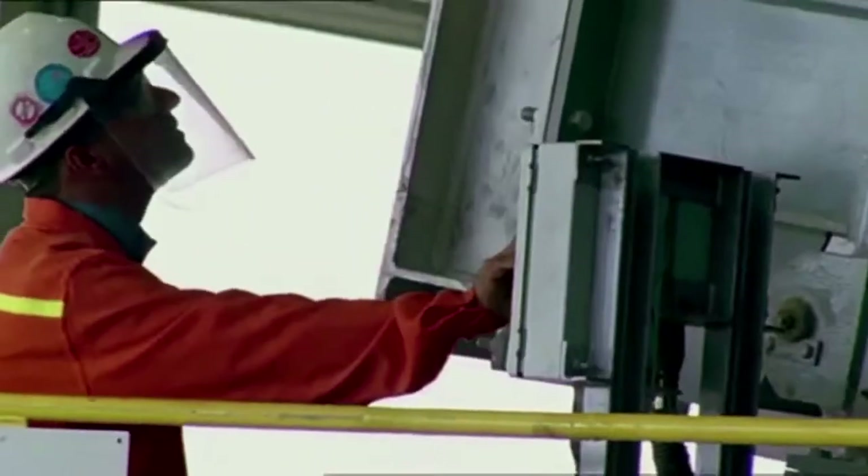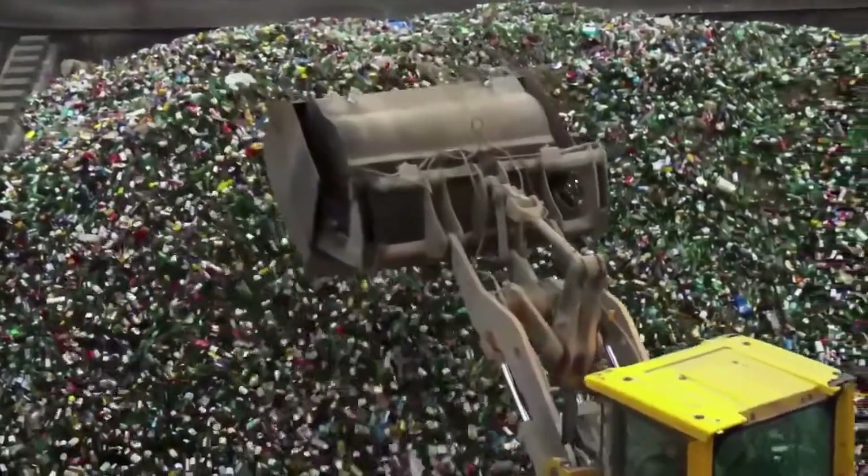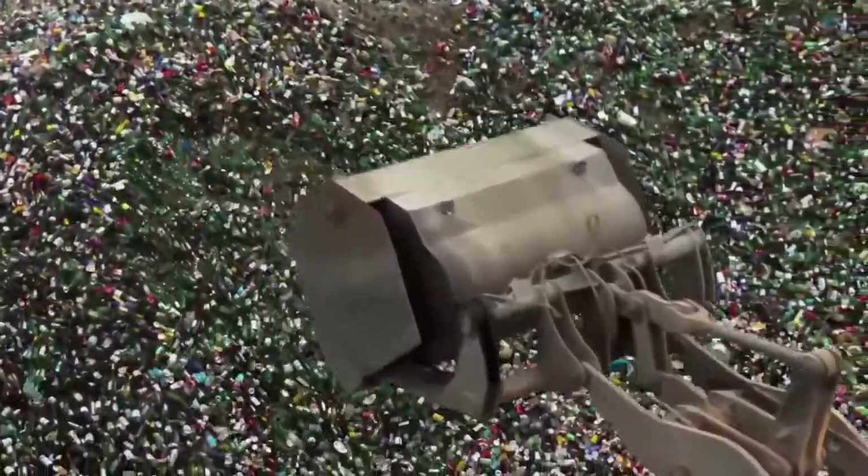Aluminium, tin and steel — the materials used to make drinks cans — are infinitely recyclable. This means they can be melted down and endlessly reused with no loss of quality, in what's known as closed-loop recycling.